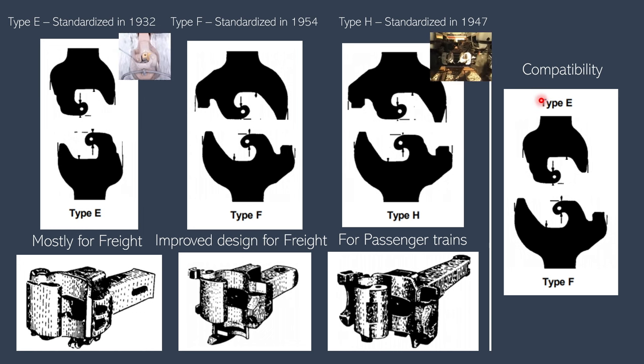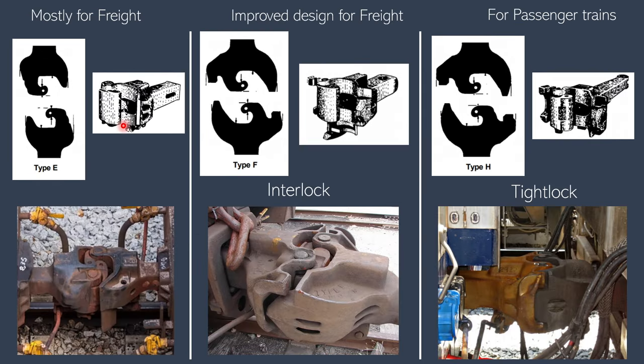All of these coupler types are compatible, so you can couple a type E with a type F. Type E is the basic Janney coupler we've been looking at. Type F has interlocking heads that prevent vertical movement, but there is still some slack. Tight lock couplers have an even bigger interlocking head, so there's less slack.